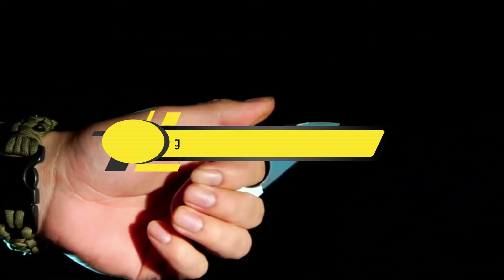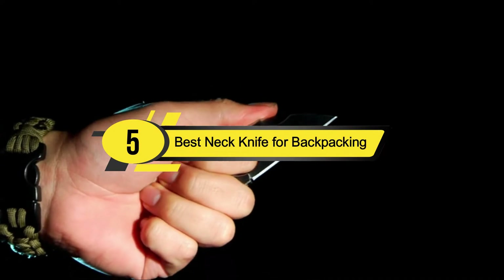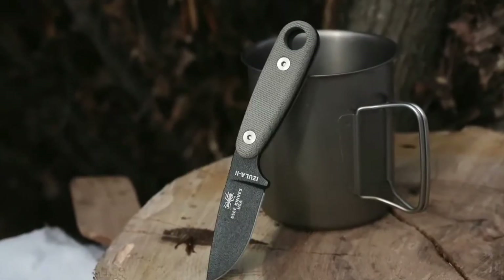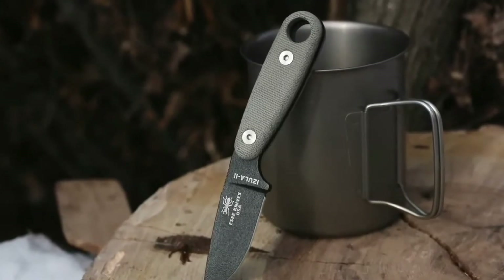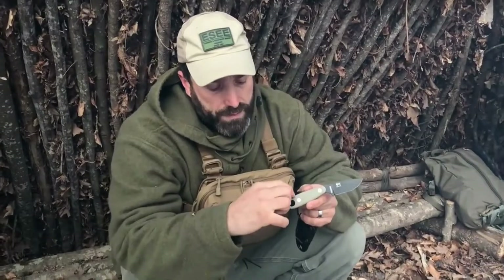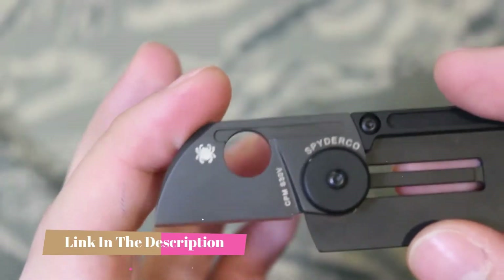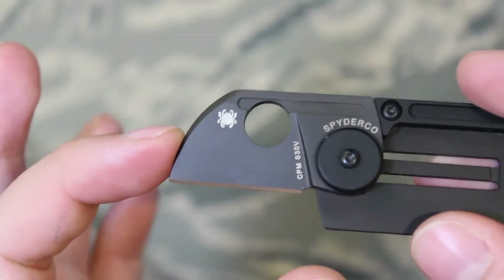Hi everyone, today we're going to take a look at the 5 best neck knives for backpacking on the market for this year. First we're going to show you our 5 best picks, then we'll talk about what you should look for before buying a neck knife for backpacking. You can find timestamps and links to all the products we mention in this video down in the description below.